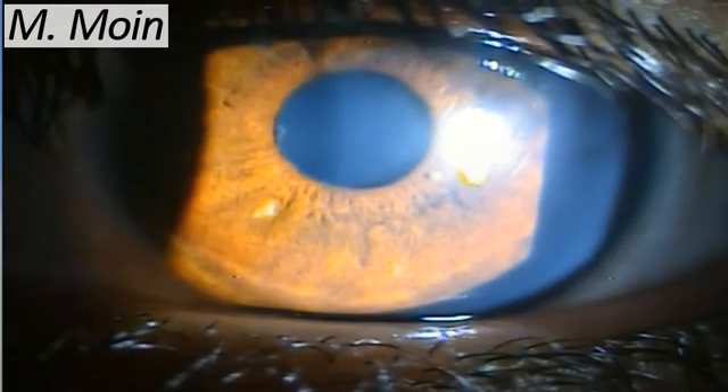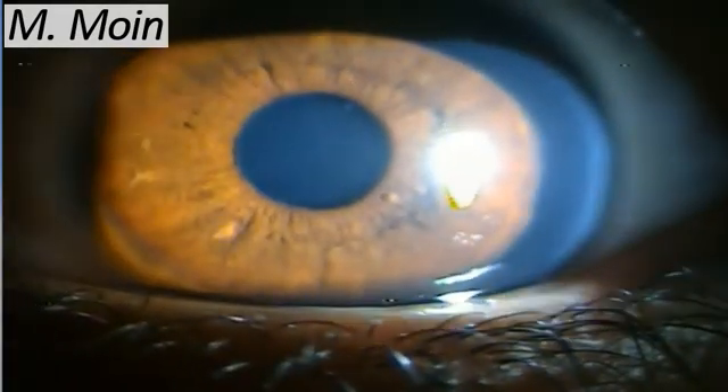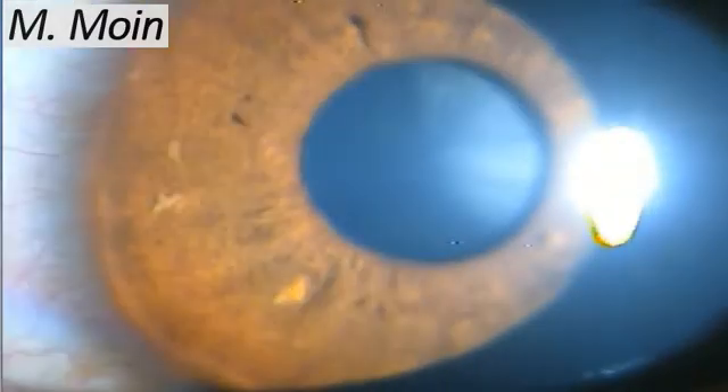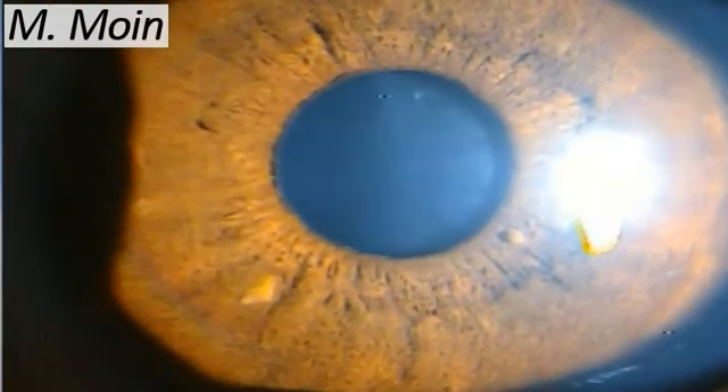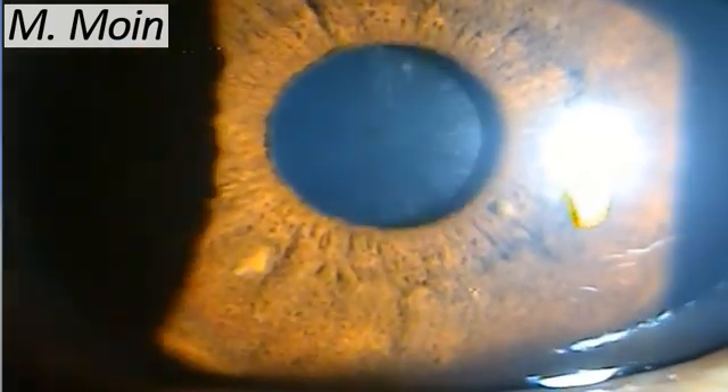If you know about these lesions, do pick them up — you can very easily pick them up. You may be the first person to pick up the disease just by looking at those Lisch nodules. The pupil will constrict normally, and they are present at the mid-periphery and at the pupillary margin, but they do not cause any problem to the patient. Thank you very much for watching.